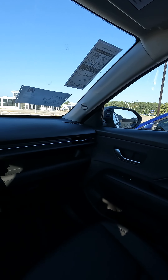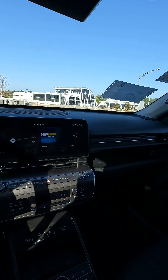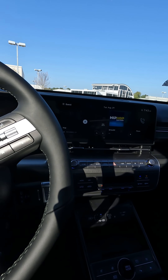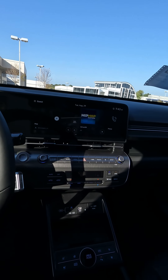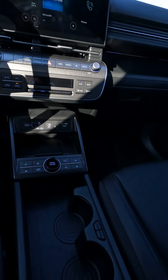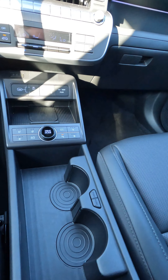Hi everybody, it's Tom from Vehicle Visionary. Welcome to the interior of the 2024 Hyundai Kona Limited. Now this is a feature you're not going to find on all trim levels, so it's going to be on your higher trim levels, but it's what you don't find right here that I'm talking about.